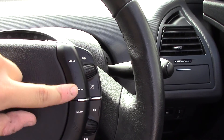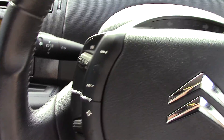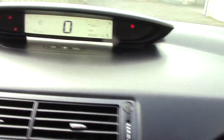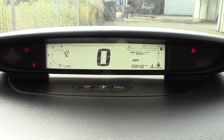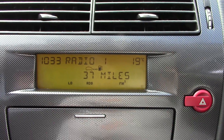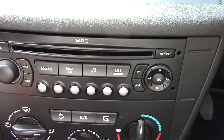And controls on the steering wheel for the volume, the radio, trip computer, and cruise control. Up in the centre we've got a trip computer and instrument cluster. Just down below that we've got the display for the radio, and below that the radio unit itself. And lastly the aircon unit.